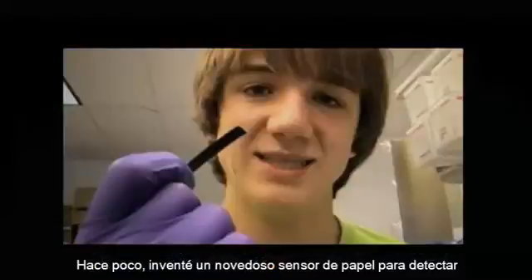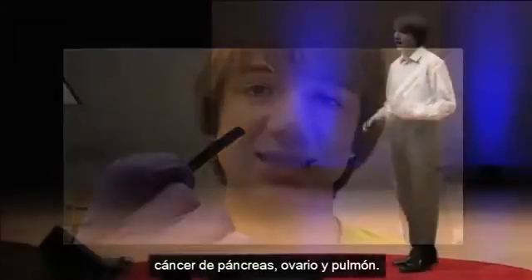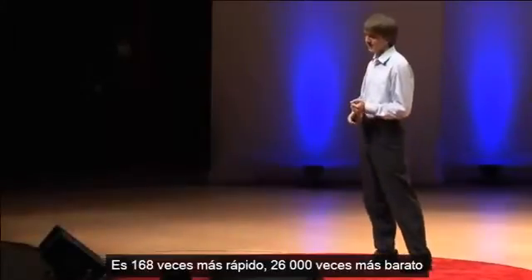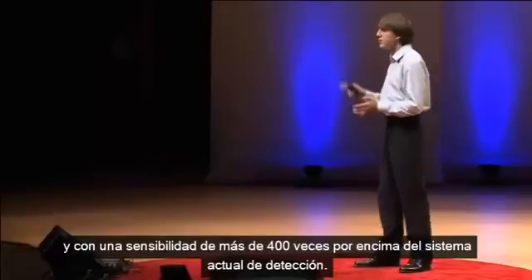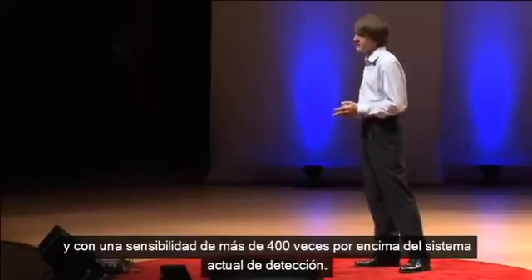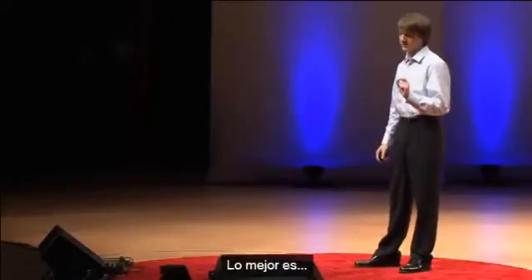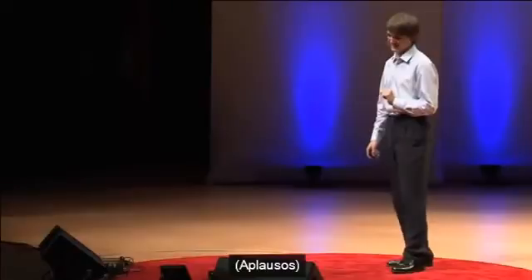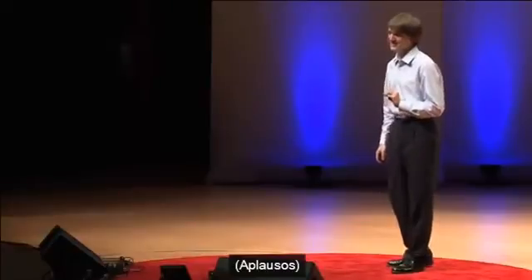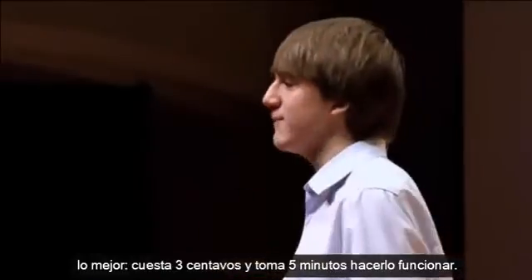Recently I developed a novel paper sensor for the detection of pancreatic, ovarian, and lung cancer. And it's 168 times faster, over 26,000 times less expensive, and over 400 times more sensitive than the current gold standard of detection. The best part — it costs three cents and takes five minutes to run.